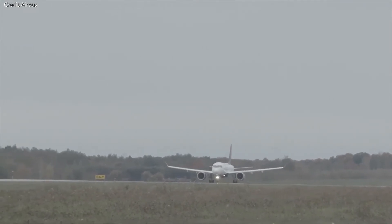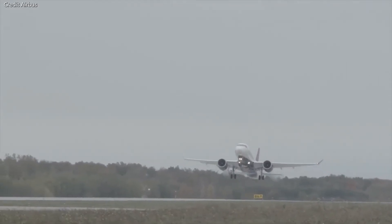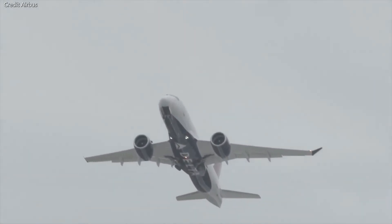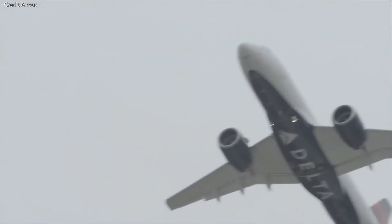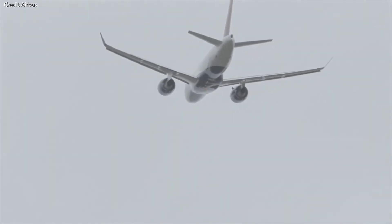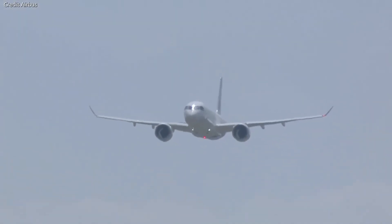This means that engines that have accumulated a little more than 300 takeoffs and landings are at a higher risk of engine failure. Spare engines which have been newly fitted to aircraft carry the highest risk of rotor failure, the FAA adds. If there are new spare engines on the aircraft, then the chance of the system failing is higher. Most operators of the A220 have to place operating limitations on their aircraft to make sure that the engine's compressors don't break.